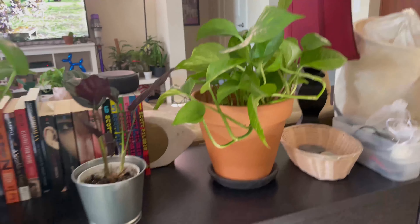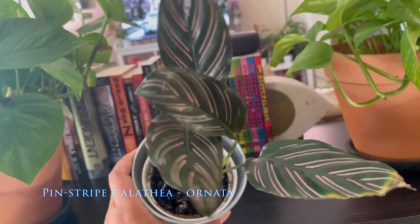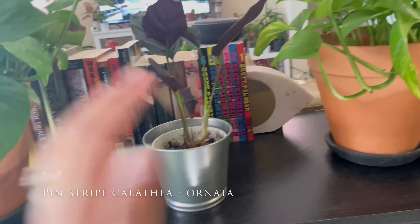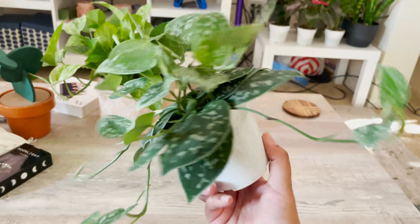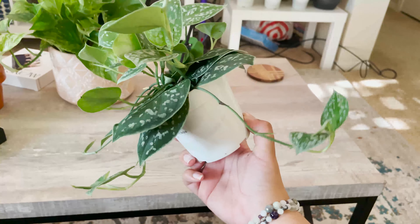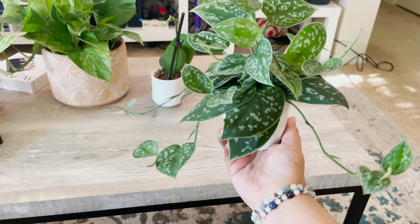And then I have another calathea — what is this, like the pinstripe or lunata? I don't know, I'll put the words on there. And this is my coffee table — I have another satin pothos, I think that's the name. I have another one too — I just couldn't say no to her. Look at that, she's nice and full and then she has some vines. I loved it.